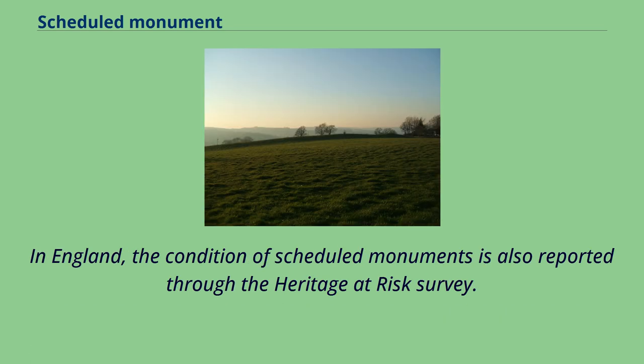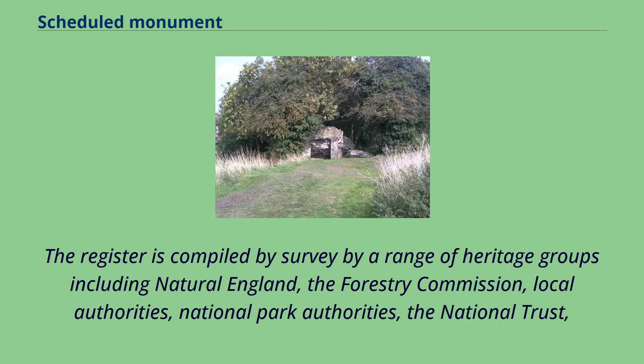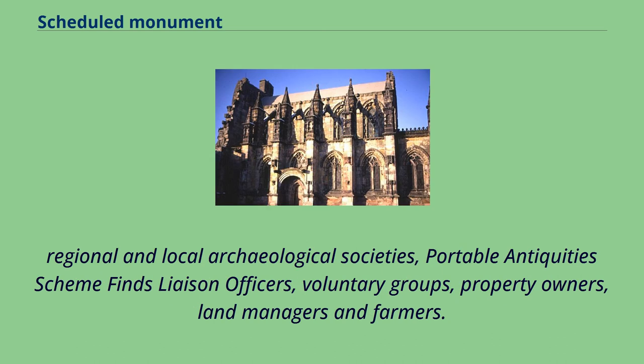In England, the condition of scheduled monuments is also reported through the Heritage at Risk Survey. In 2008 this survey extended to include all listed buildings, scheduled monuments, registered parks and gardens, registered battlefields, protected wreck sites and conservation areas. The register is compiled by survey by a range of heritage groups including Natural England, the Forestry Commission, local authorities, national park authorities, the National Trust, regional and local archaeological societies, portable antiquity scheme finds liaison officers, voluntary groups, property owners, land managers and farmers.